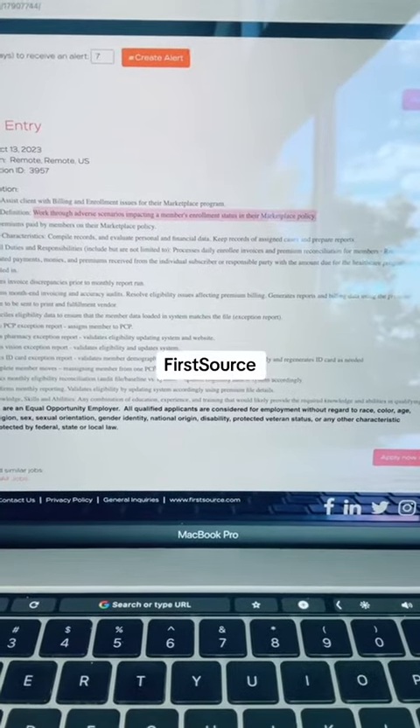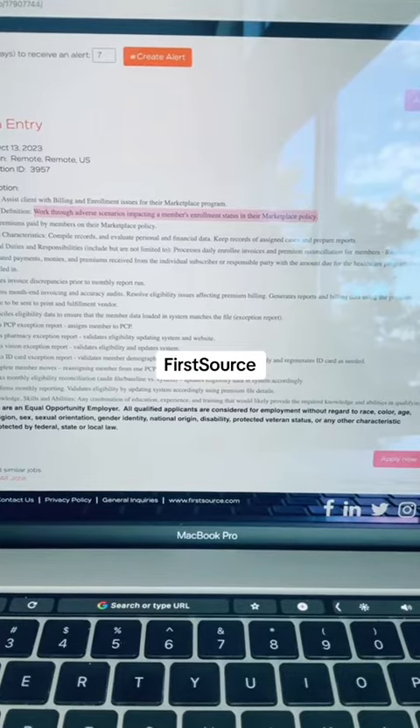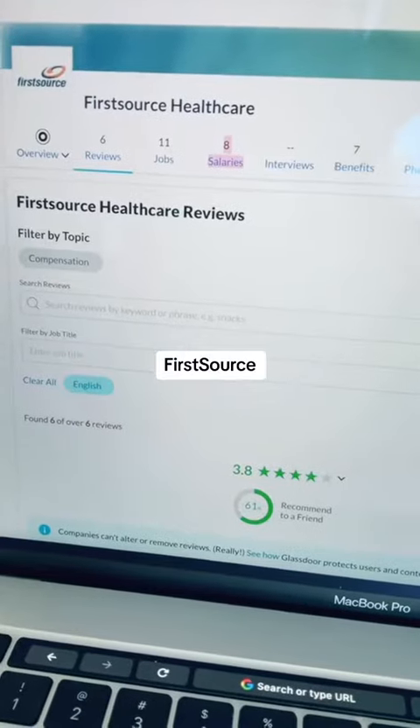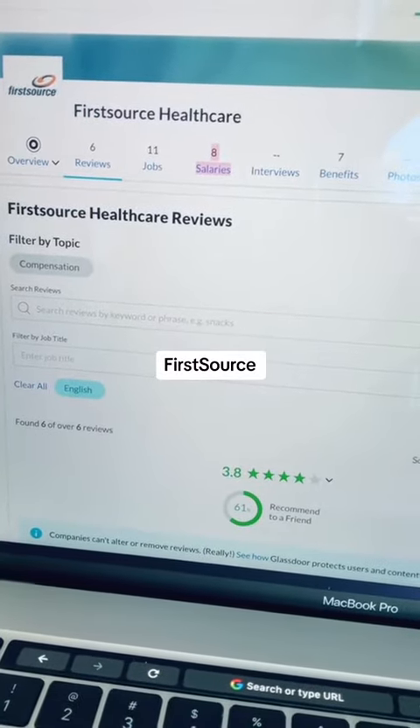For this position, you'll work through adverse scenarios impacting a member's enrollment status in their marketplace policy. They will look at your education, experience, training, and skills that you possess. FirstSource Healthcare gets a 3.8-star rating on Glassdoor.com.